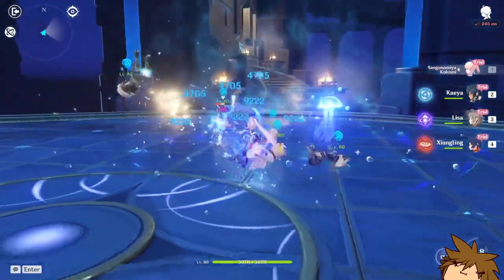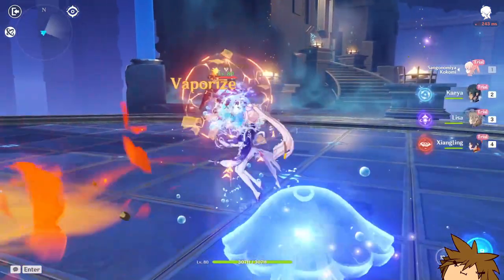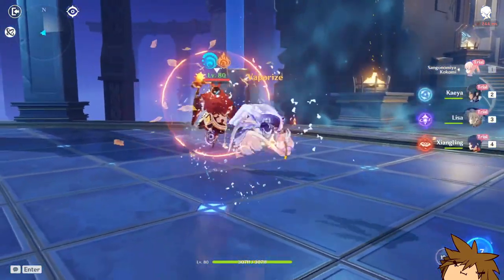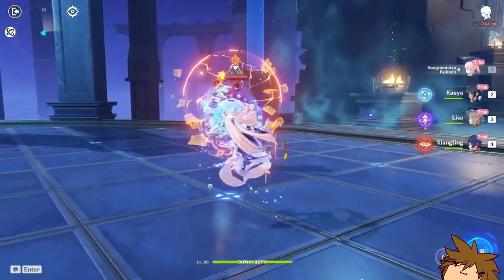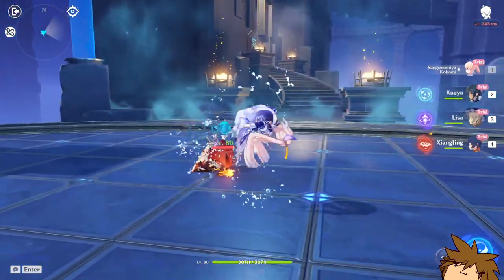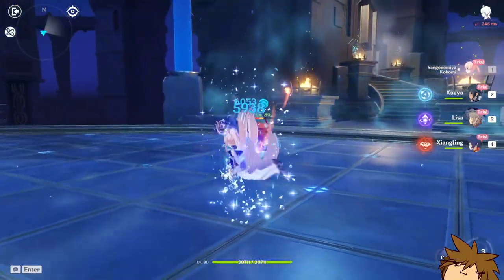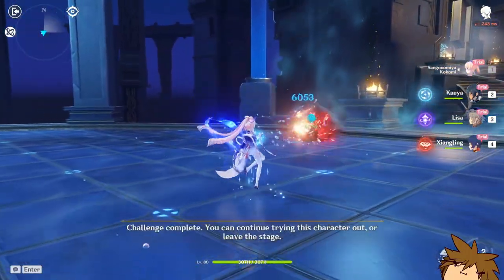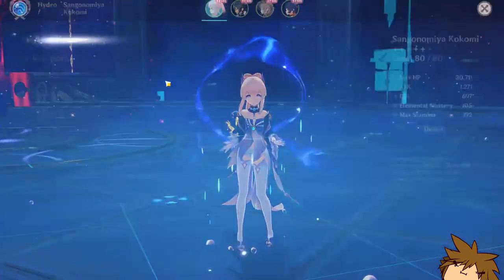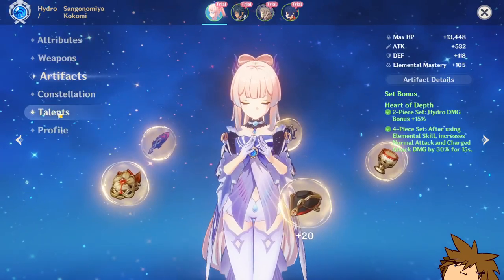I don't know what to make of this. I feel like she's just a healer in the state they have her in, because I can see they have some crit stats on her and I'm sure we can find a way to increase her stats, but it doesn't look great here. Let's get her talents.